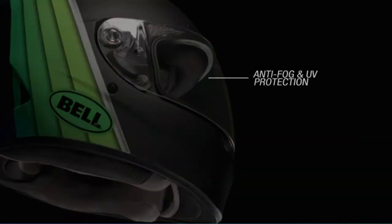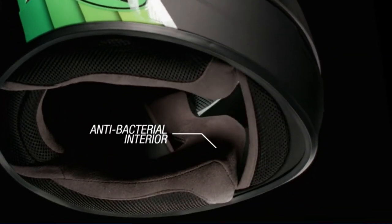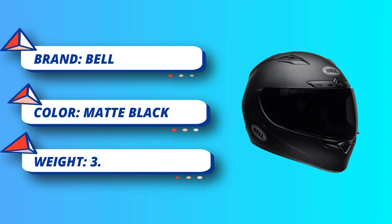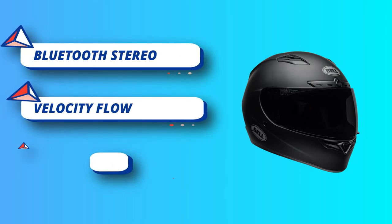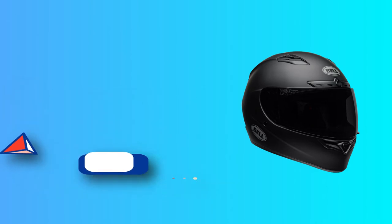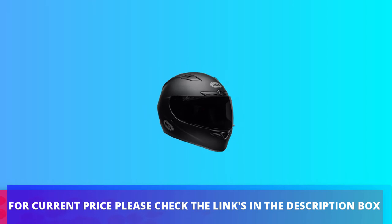One of the best features is the Pro Tint photochromic visor, which adjusts itself to any light condition. It is an elegant and stylish head gear that comes in a wide range of finishes. The unique aerodynamic shell design allows a rider to enjoy the ride without wind interference, and the swift airflow through the helmet improves clarity. For current price, please check the links in the description box.